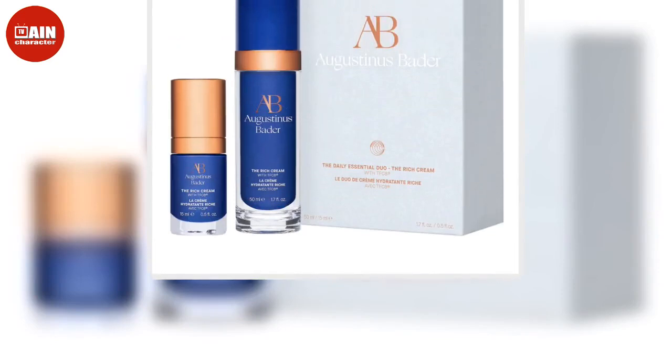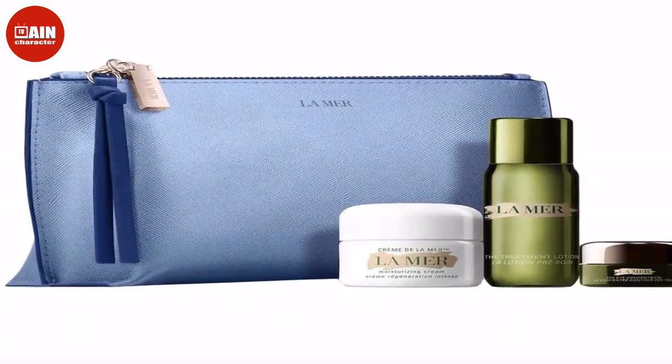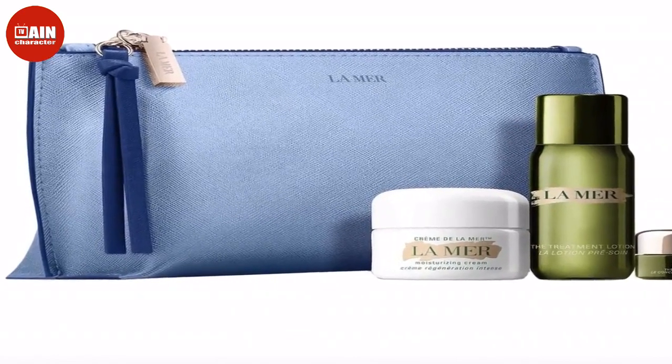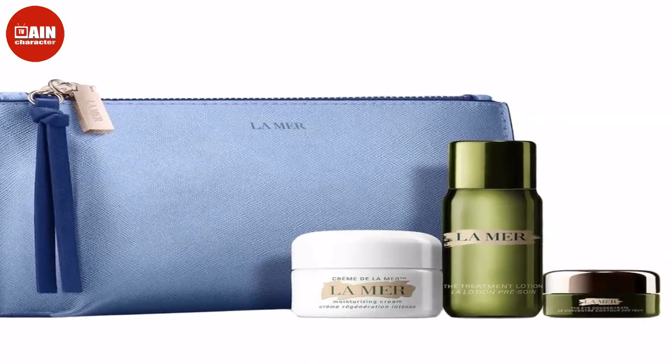With all the prestige beauty products, designer skincare brands, and bundled gift sets perfect for the holidays at Sephora, it's hard to know where to start shopping during this incredible event. Below, check out ET's top picks to put in your cart during the Sephora Holiday Savings Event before the sale ends Monday, November 7.